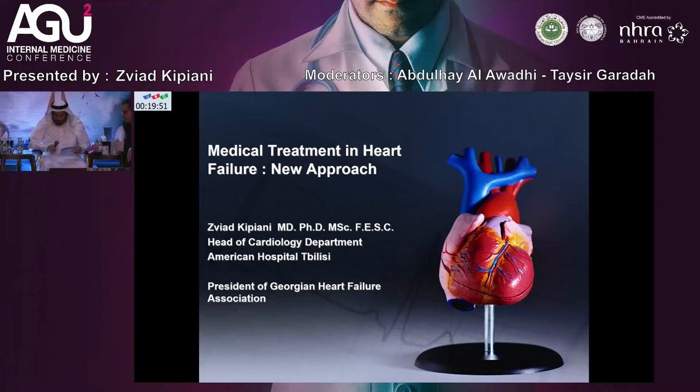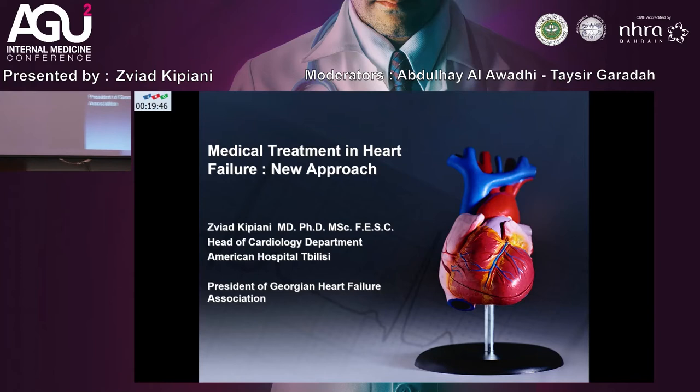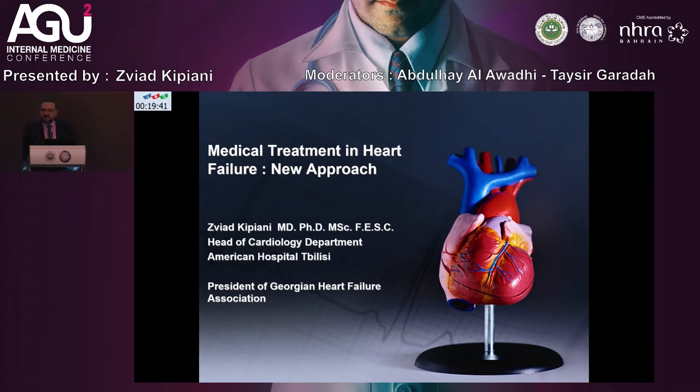Good morning. Thank you very much for your invitation. It is a great pleasure for me to be here, and I will try to do my best to talk about new medical treatment for heart failure.